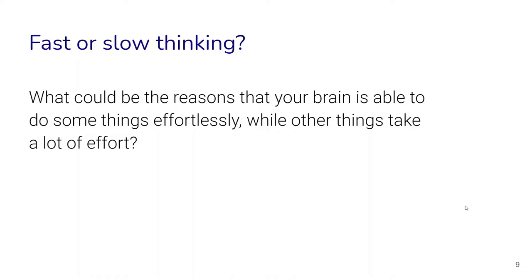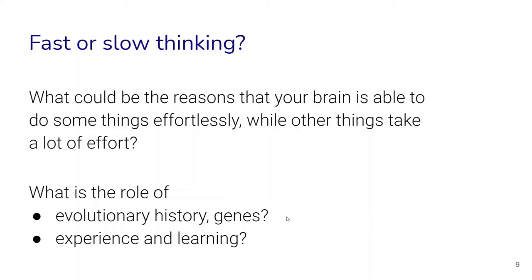Because we're talking about human behaviors, we can ask what the reasons or causes might be for why your brain is able to do some things effortlessly while other things take a lot of effort. We can also ask what might be the role of our evolutionary history or genes, and what might be the role of experience and learning. Try to answer these questions in your own mind.